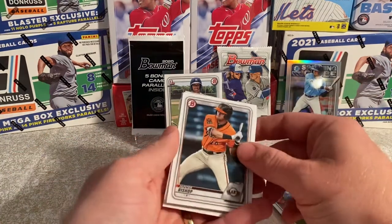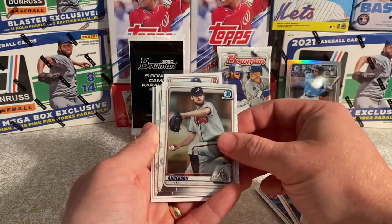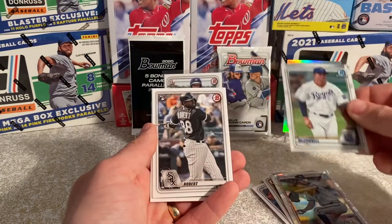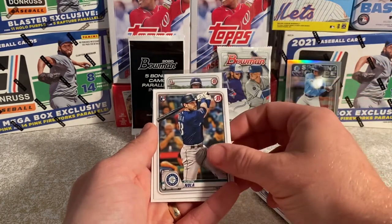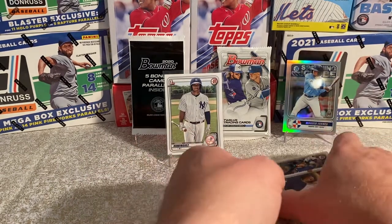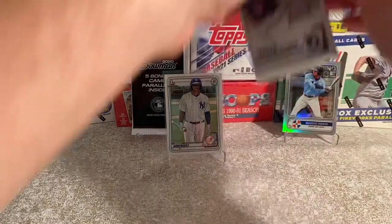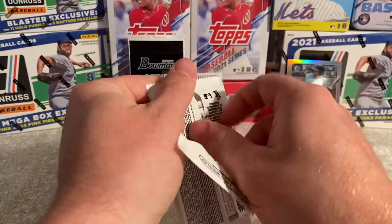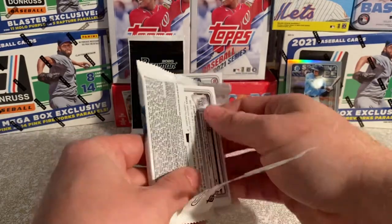Let's see if we can find a Bobby Witt. Hunter Bishop, Ian Hernandez Bowman Chrome — he's another big rookie this year — Brady McConnell Bowman Chrome, Louie Robo, Austin Nola, and Logan Allen. Definitely a great first pack, guys — exactly what we're looking for. Let's see if we can pull it off again with the second pack. We still have our camos to go.